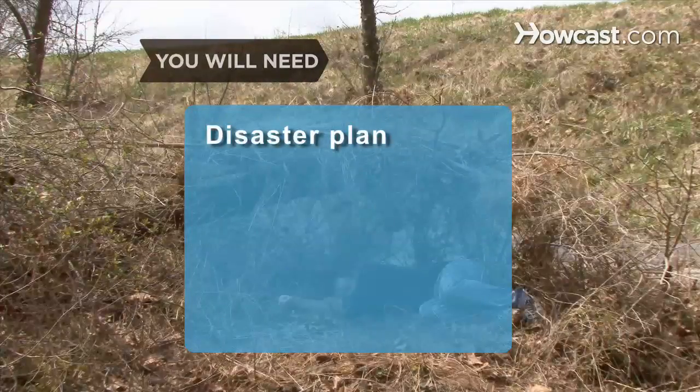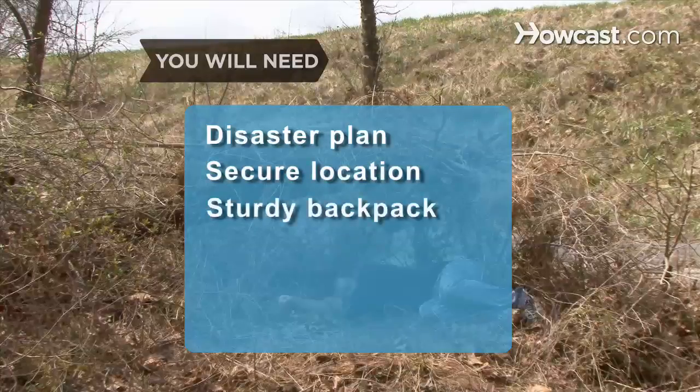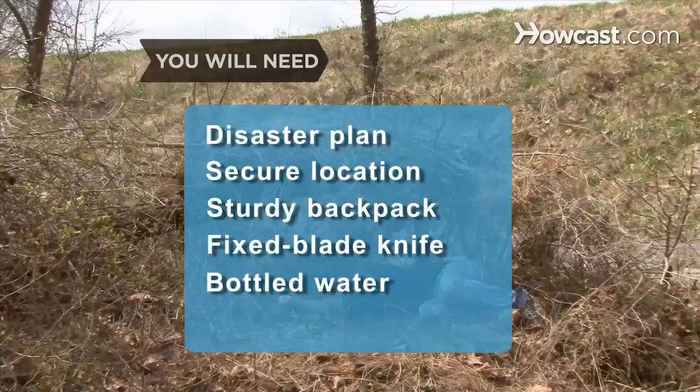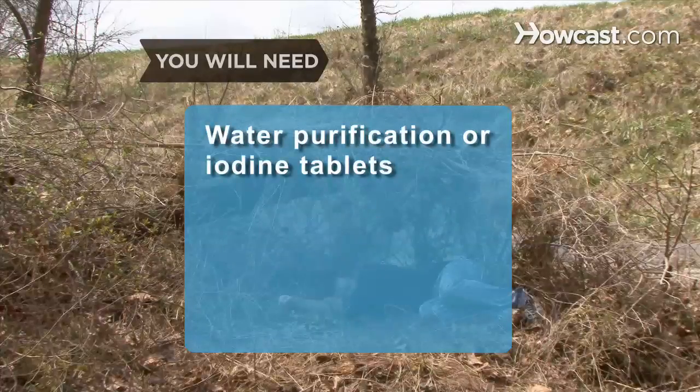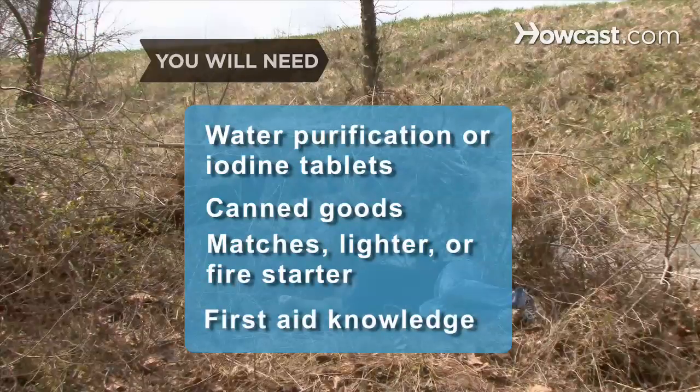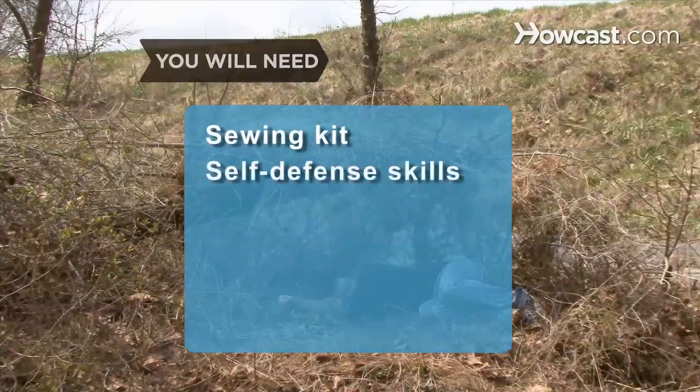You will need: a disaster plan, a secure location, a sturdy backpack, a knife with a fixed blade, several gallons of bottled water, water purification or iodine tablets, canned goods, matches, a lighter or a fire starter, first aid knowledge, a sewing kit, and self-defense skills.